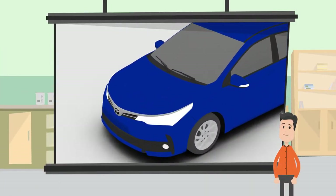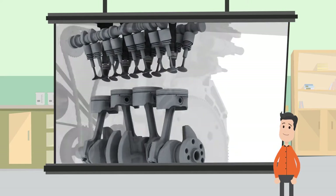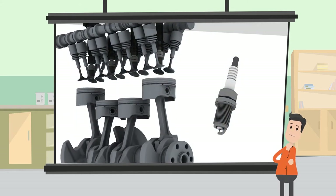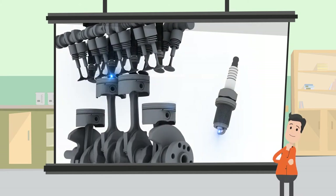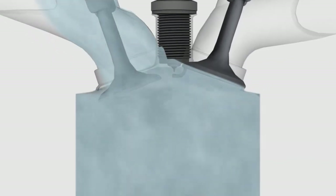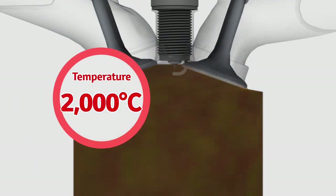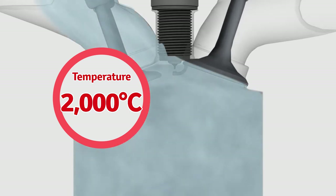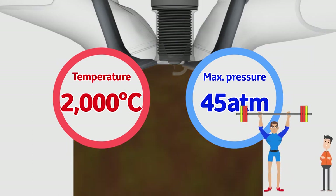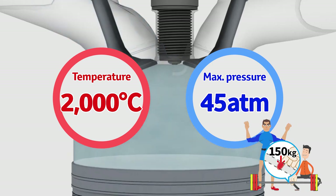In cars, the spark plug creates a spark to ignite and burn the compressed gasoline and air in the engine. This is what makes it move, so it's really important for it to create a strong spark at the right time. Let's take a close look at the tip where the spark comes out. The spark plug's tip is inside the engine where it's 2,000 degrees Celsius — hot enough to melt iron — and the pressure reaches up to 45 times the atmospheric pressure on Earth. That's like putting a 150 kilogram weight onto an area as small as the tip of an adult index finger.